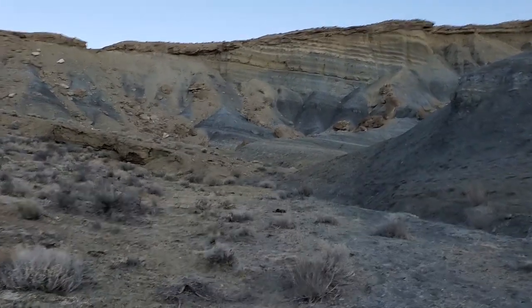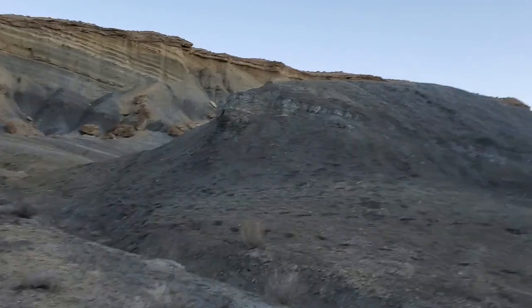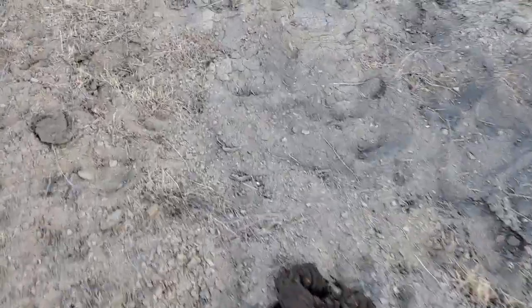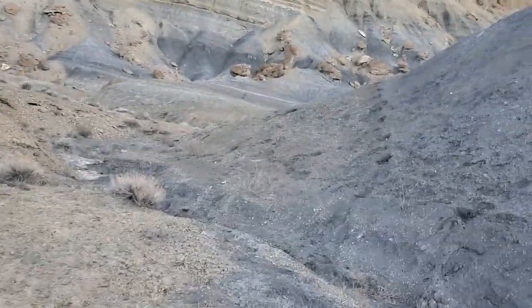I've got to say, for there being basically nothing here really in terms of vegetation, these places just never cease to amaze me how beautiful they are. I say that fully recognizing there's a big giant pile of cow crap right there, but if we pass on that, everything else I said holds true.